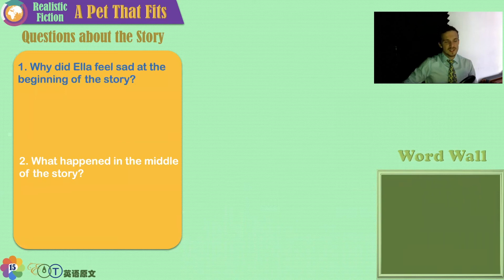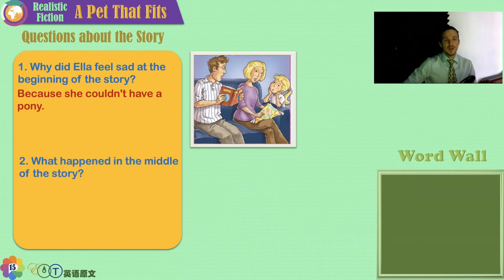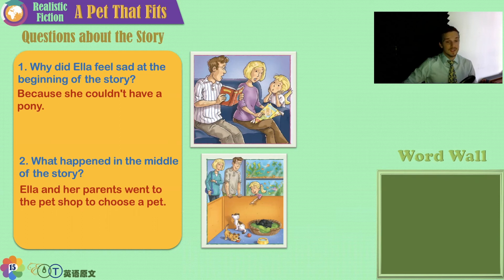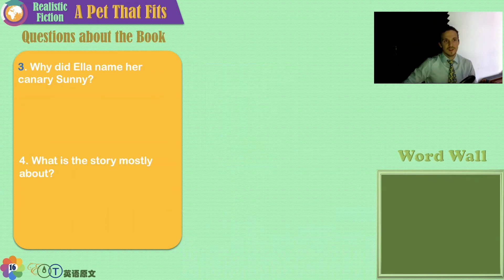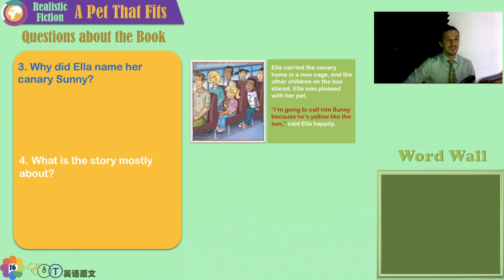Why did Ella feel sad at the beginning of the story? Because she wanted a pony and couldn't have one — she couldn't have a pony like her cousin did out in the country. What happened in the middle of the story? Ella's parents decided that they could get a different pet. Ella and her parents went to the pet shop, the biggest in town, to choose a pet. Why did Ella name her canary Sonny? Because the canary was yellow, just like the sunshine.